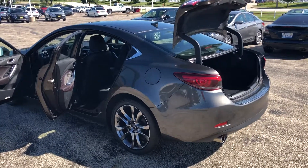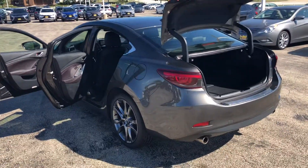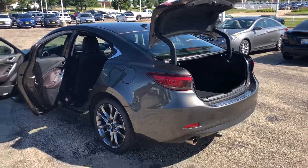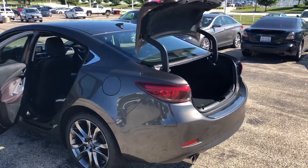Hey, this is Dan with Max Madsens Mitsubishi. Right now I've got the Mazda 6 that you'll be seeing later today. Just making a quick walk around video showcasing the car's overall condition — just something nice to look at before you actually come and see it.